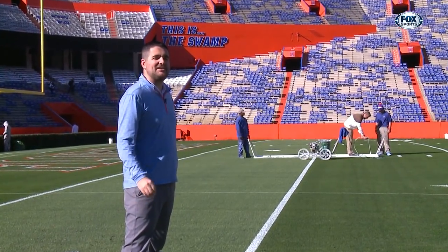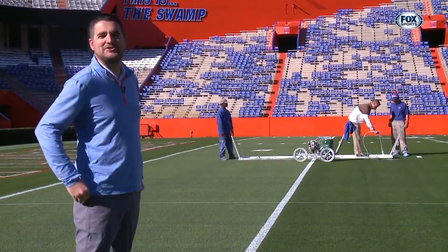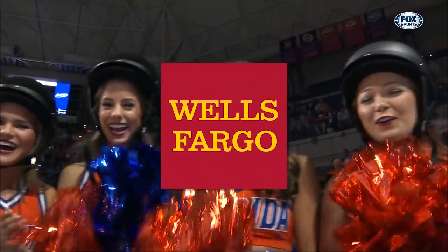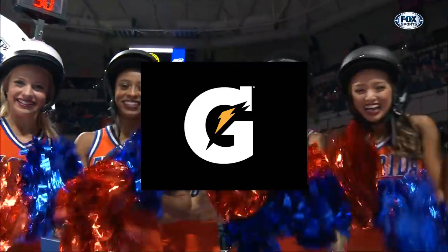Jeff's out there making sure the lines are really straight for this weekend. Hey Jeff, keep up the good work. We'll be back with more Gators on the other side of the break. Gator Zone is brought to you by Wells Fargo — together, we'll go far — and by Gatorade. Win from within.